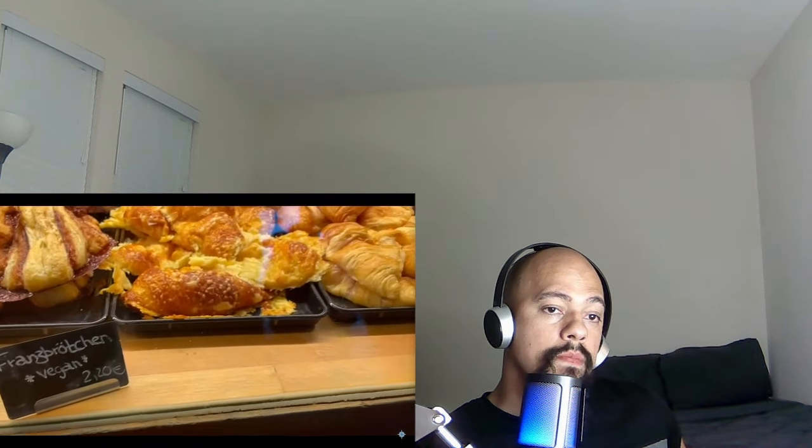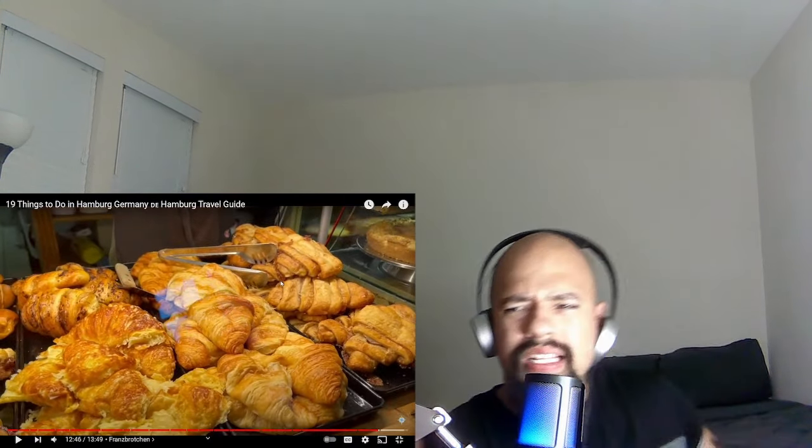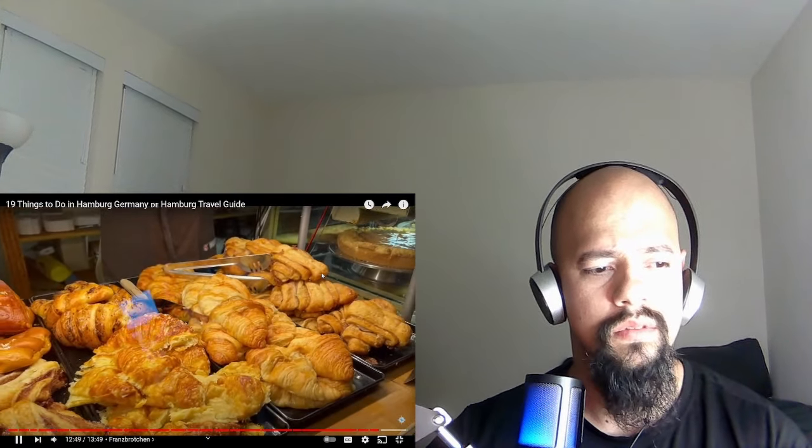The next morning I was up bright and early for one last coffee and snack — a traditional pastry here in Hamburg called Franzbrötchen. It's like a croissant mixed with a cinnamon roll — it's heavenly! That with coffee in the morning tastes amazing. My wife will love this — it looks insanely good and is a lot easier to eat than it is to pronounce. It's been an awesome trip to Hamburg; I'm all packed up and just about to head to the airport.